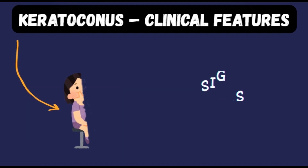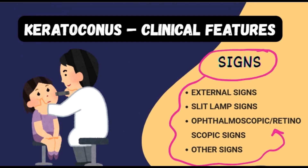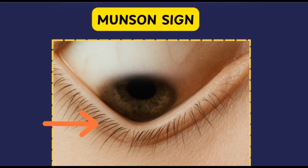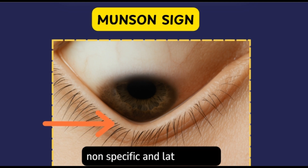The signs of keratoconus can be divided into external signs, slit lamp signs, ophthalmoscopic or retinoscopic signs, and other signs. The first external sign is Munson's sign — a V-shaped indentation of the lower eyelid seen in downgaze, caused by the conical protrusion of the cornea. This is a nonspecific and often late finding; the diagnosis is usually made long before Munson's sign is evident.